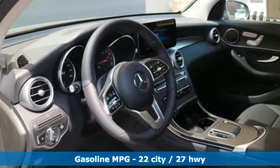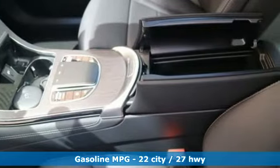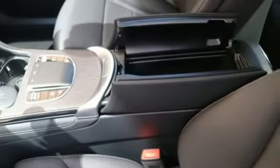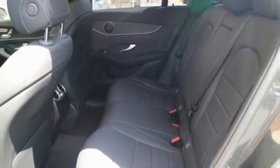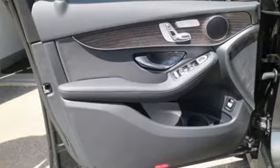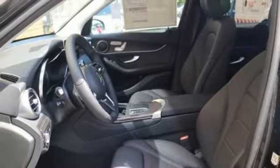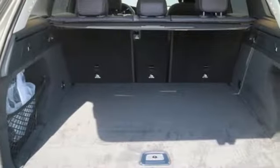Intercooled turbo inline four-cylinder engine, adaptive suspension, streaming audio, power heated mirrors, dual zone climate control, auto dimming rear view mirror, external memory control doors and push button start proximity key, heated steering wheel, auto tilt-away steering column, and automatic transmission.